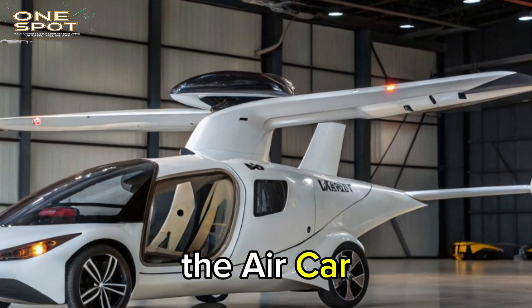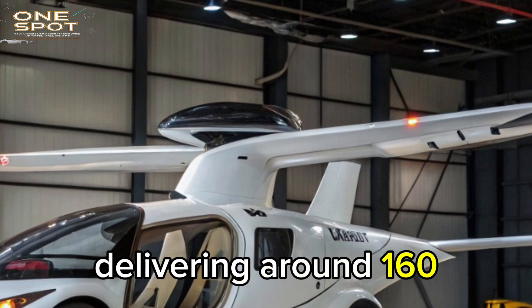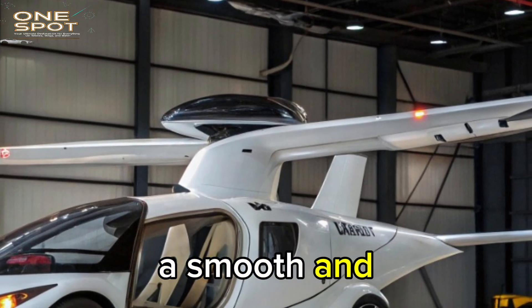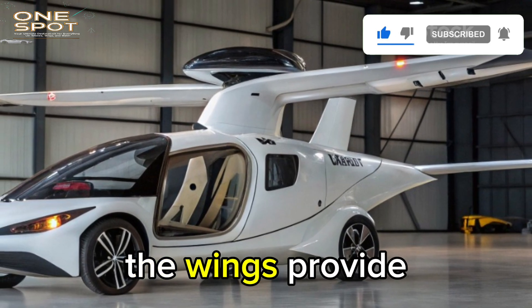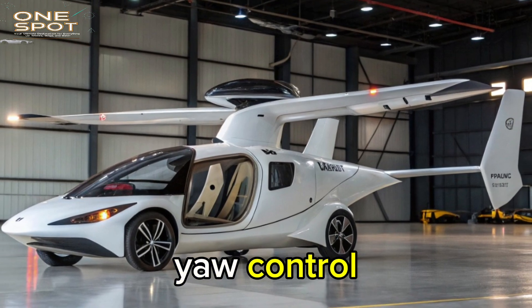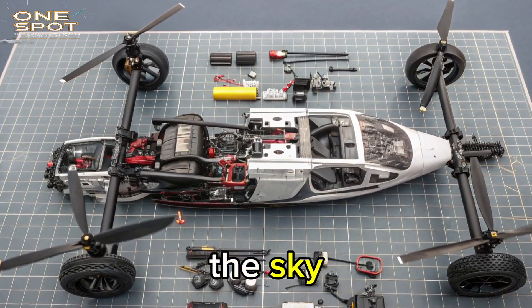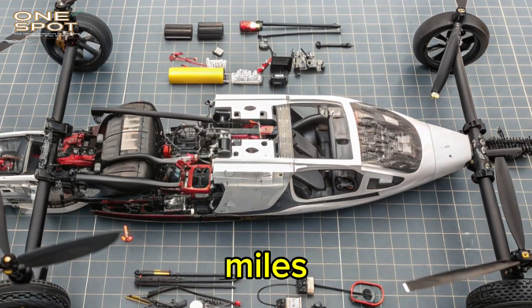Under the hood, the Aircar is powered by a 1.6-liter BMW engine delivering around 160 horsepower. On the road, that gives it a smooth and capable drive, but in the air it becomes a powerful force of motion. The wings provide real lift, the tail gives true pitch and yaw control, and the propeller-driven rear pushes the Aircar forward through the sky at speeds over 100 miles per hour.